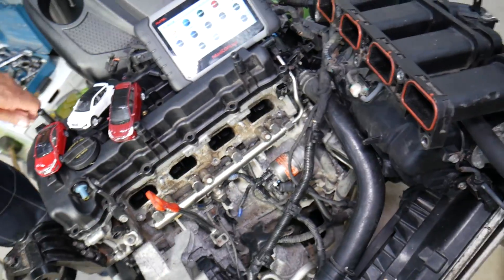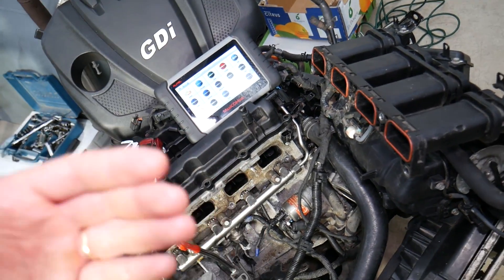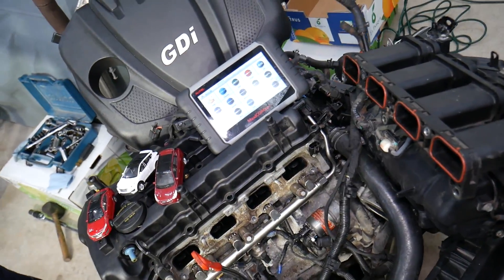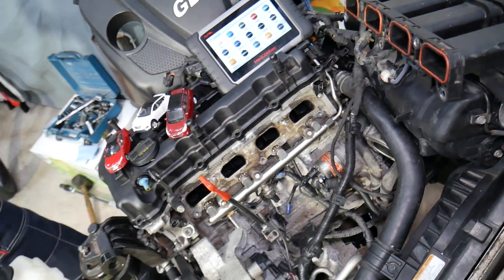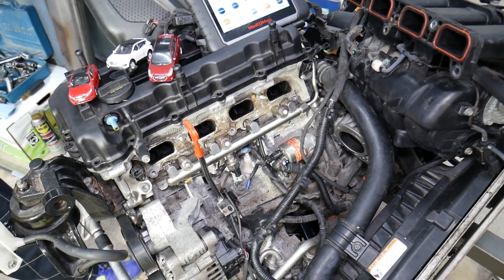In some cases it could be something super simple — a dirty air filter. If the air filter is clogged up and you rev up the car to pass or accelerate, the engine needs more air at that point and may not get enough, which can trigger that code as well.